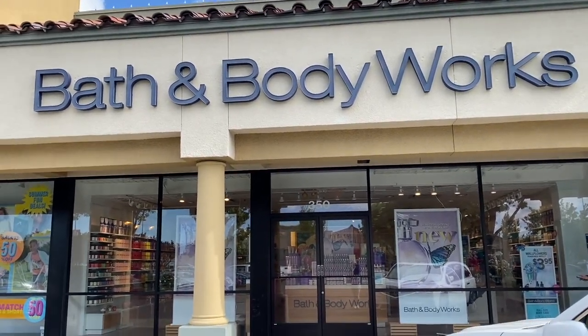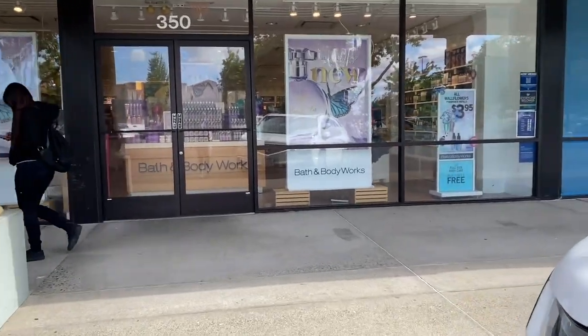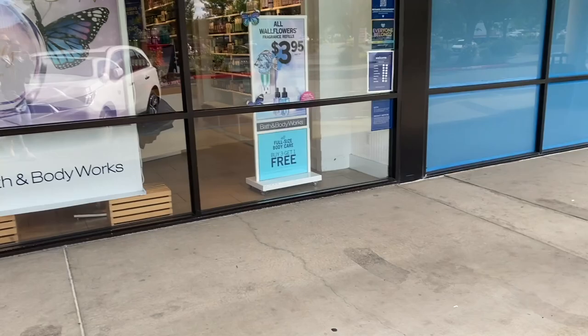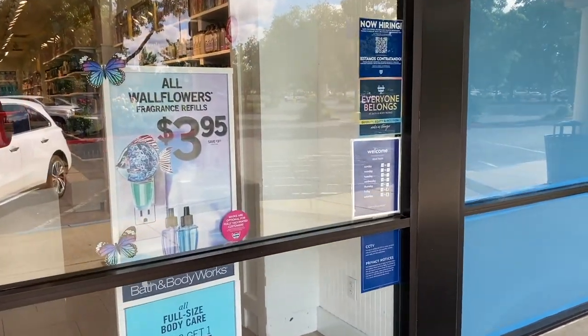Hi friends, welcome back — or welcome to my channel if you're new. My name is Cynthia, and thank you for clicking on this video. As you guys can see, we are at the Market 99 store in Elk Grove, California, and today I'm here to record and show you guys around.